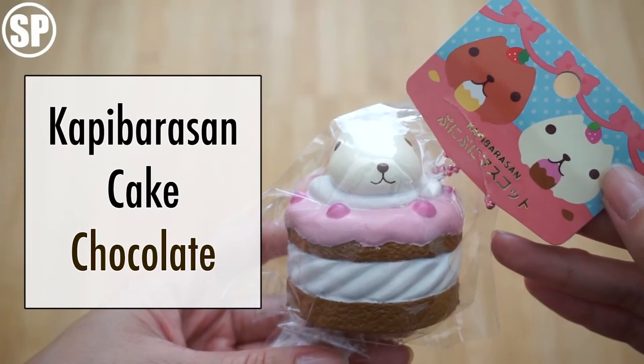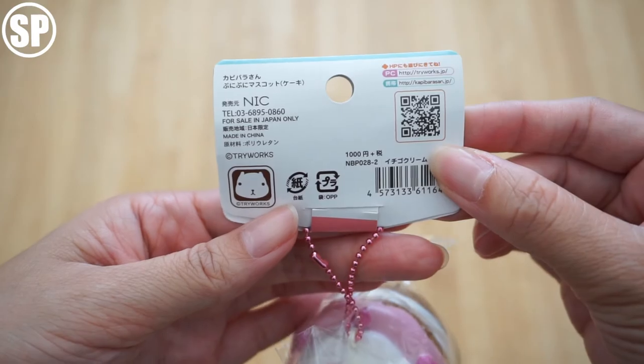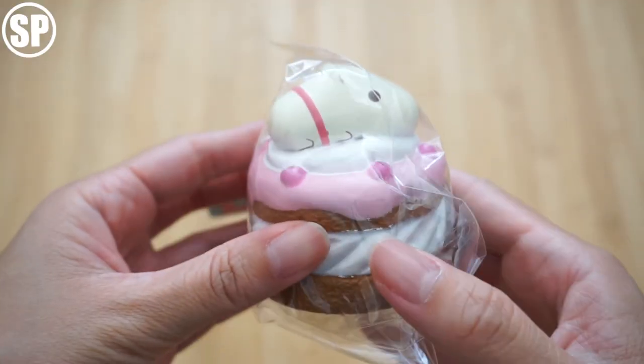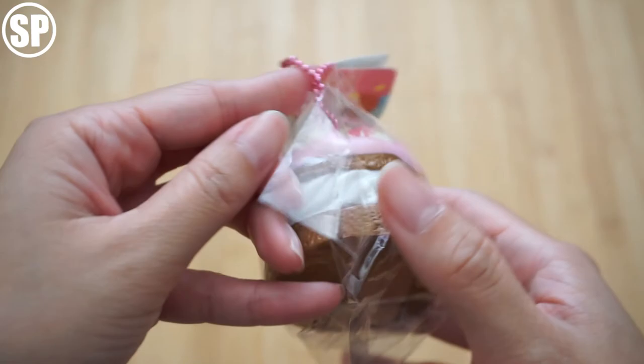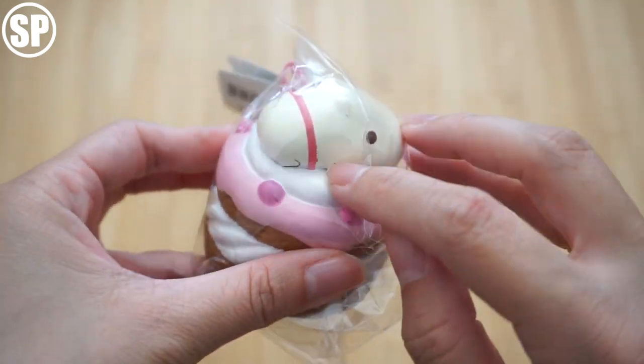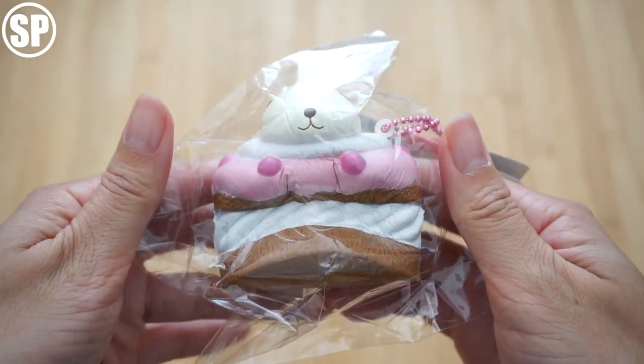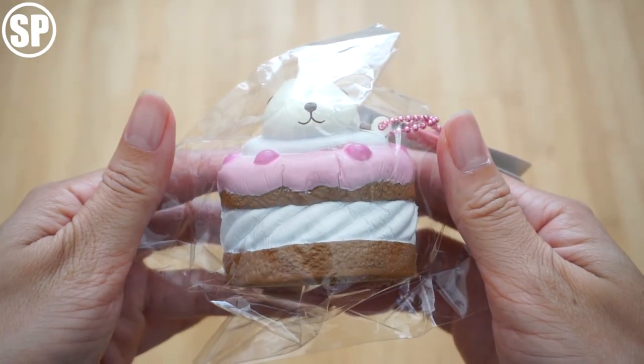First is this capybarasan chocolate cake squishy. This is so cute and I like how you can see the little feet on the side too, it's really cute. It's really soft too — I didn't expect it to be this soft.